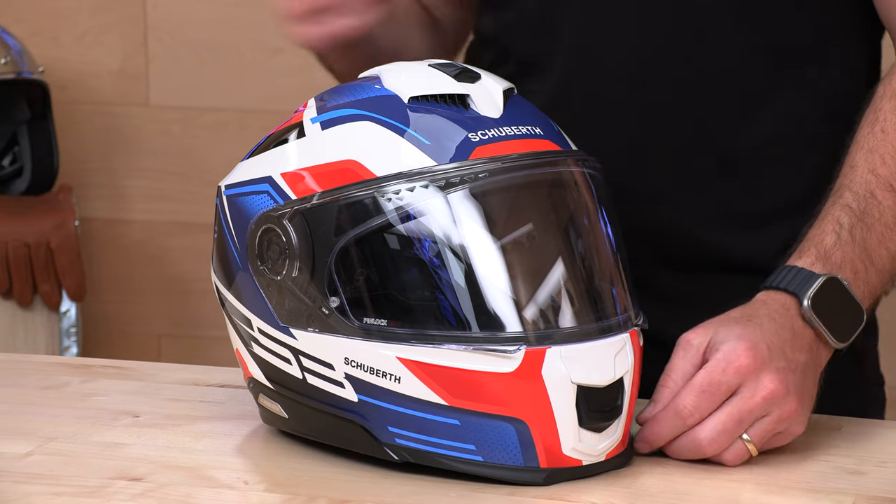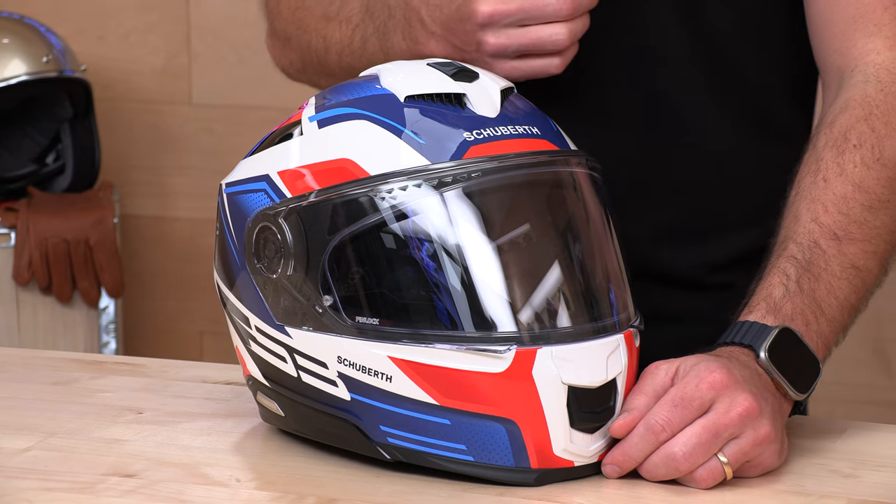Subscribe to this Speed Addicts channel so you don't miss out on any of the latest parts or gear coming your way. If you'd like to support us here at Speed Addicts, you can do so by shopping at speedaddicts.com. There's a link in the description below that'll get you right over to that Schuberth S3. You can also shop for any other parts or gear you may need for your next two-wheel adventure.